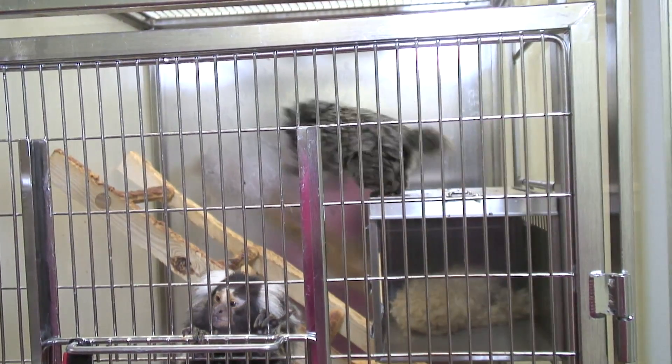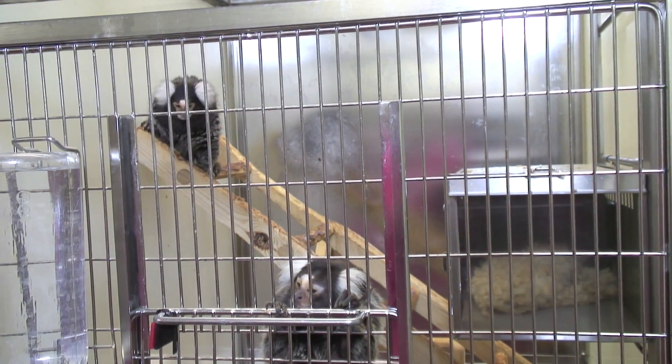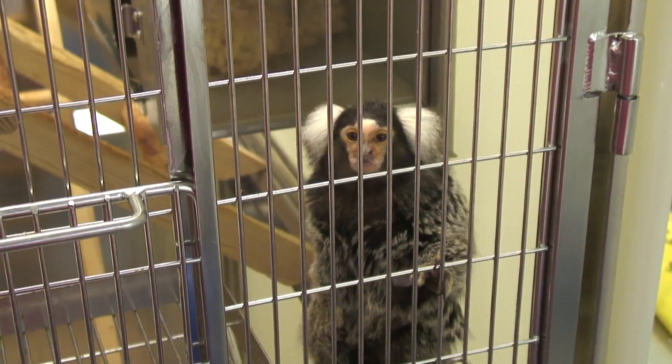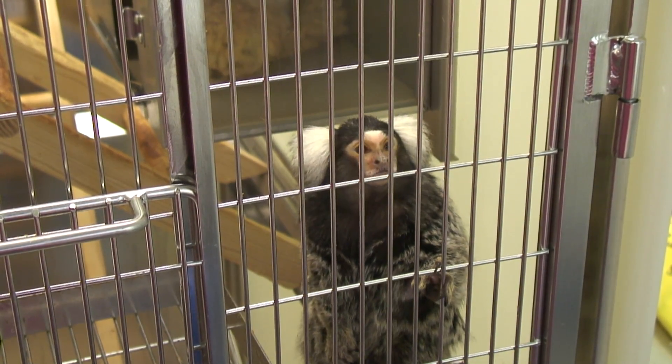The marmosets here were all bred in captivity, and following treatment they exhibit the symptoms of Parkinson's disease. We've not shown the scientist because of the small risk he faces from those opposed to the use of animals in research.